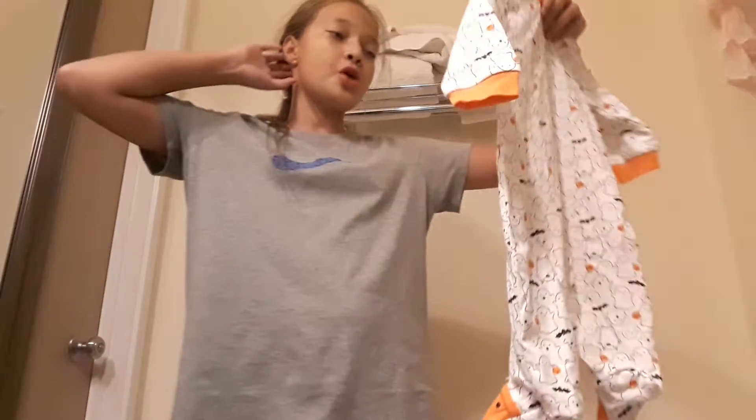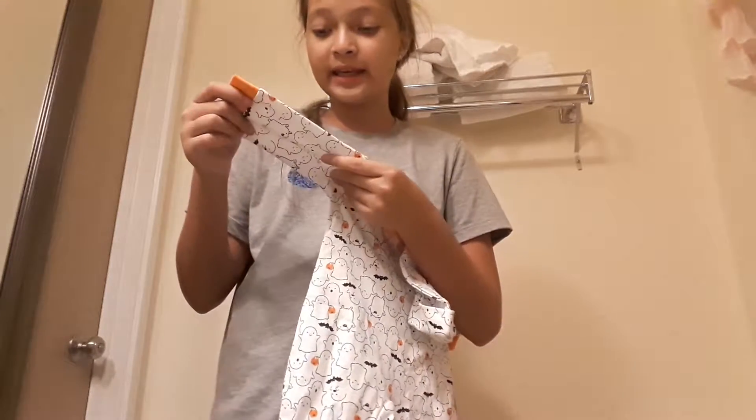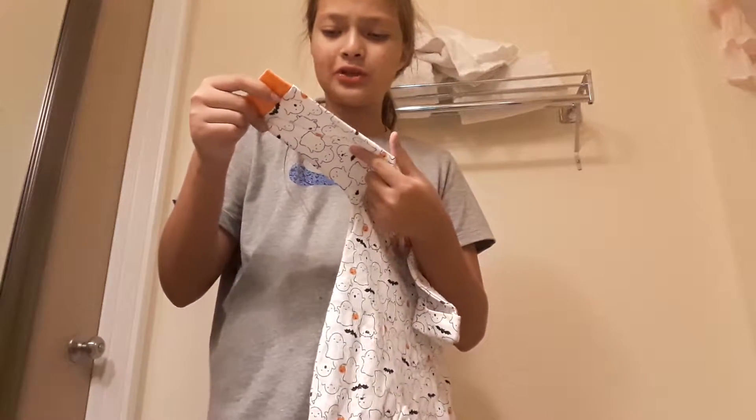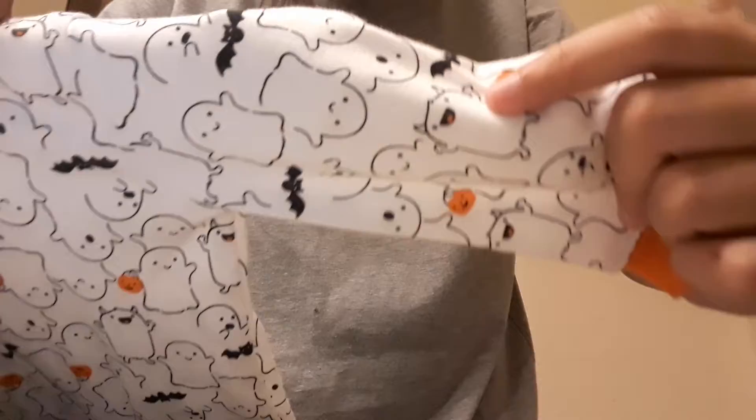The next costume is Shiloh's. On the costume it has ghosts with different emotions, pumpkins, monsters, and bats. Right here — tell me, what the heck is this? I don't know what that is. It also comes with a hat, but the hat doesn't have any saying.